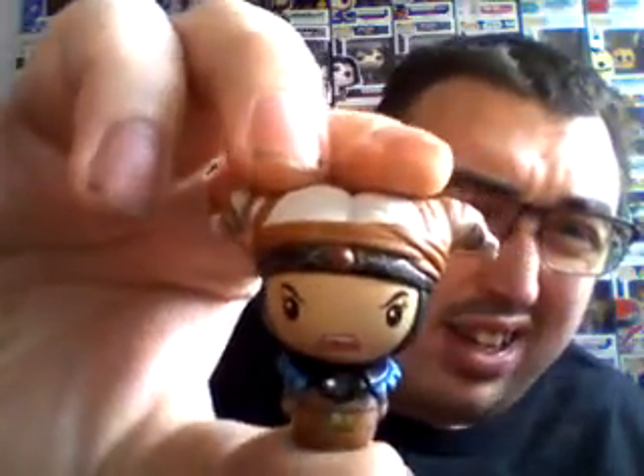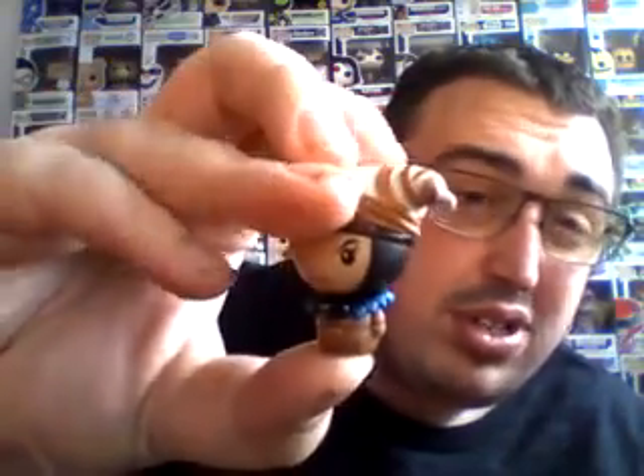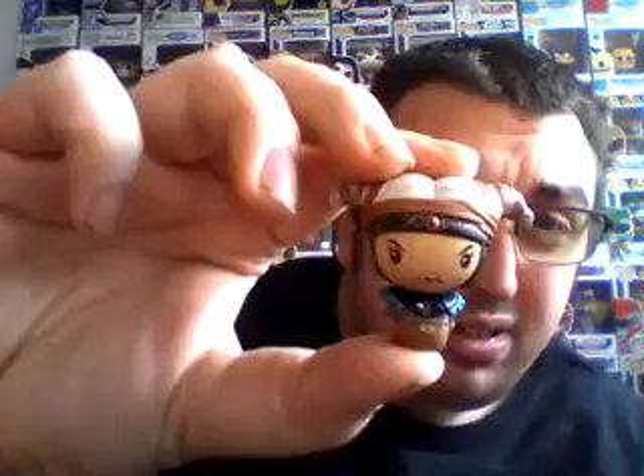Next we have Rita. That's cool. So original Rita - you can also get the new Rita as an exclusive from somewhere.